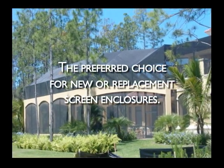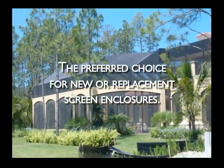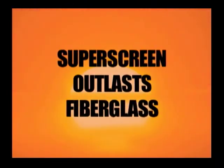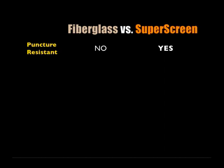This exceptionally strong fabric will change the way you look at enclosure screens. Ordinary fiberglass screens harden and become brittle from continued exposure to the sun and ultraviolet rays. Weakened fiberglass is easily punctured by pets, stray golf balls or falling debris. Even a strong gust of wind can easily tear weathered fiberglass.